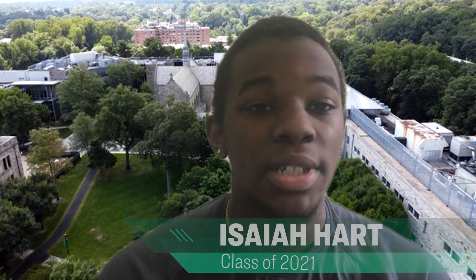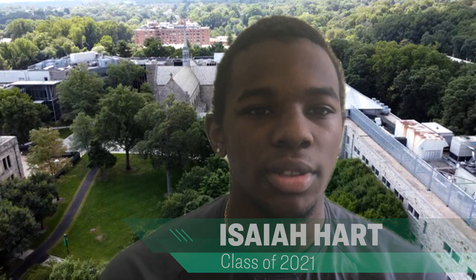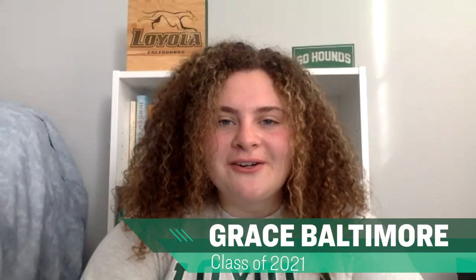Welcome back Greyhounds. I am Isaiah Hark, a senior and member of the men's basketball team. And I'm Grace Baltimore, also a senior and a member of the Evergreen Orientation staff. We need student commitment and participation to make campus reopening a success. So today we're sharing the things you can do to help ensure a great spring semester. Let's start with our first area of focus.